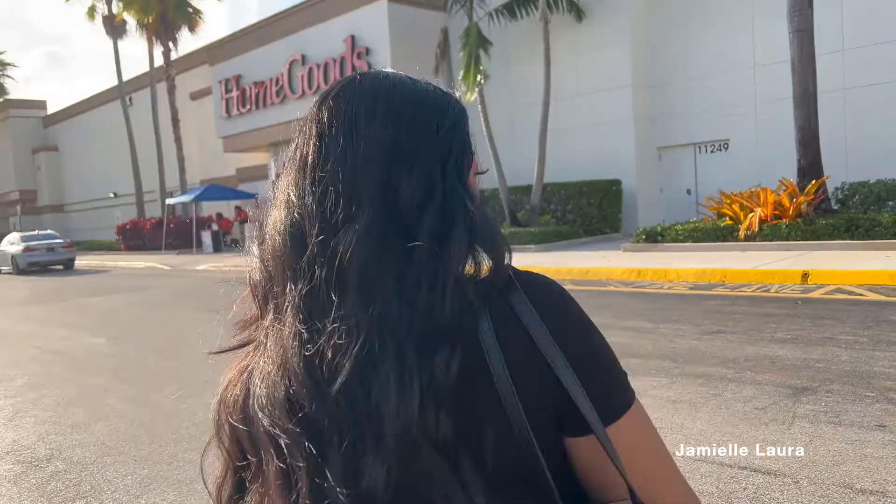My eyes get bored of looking at the same thing for a while. Make sure you hit that like button if you love home decor shopping. Make sure you subscribe, chat with me in the comments because I answer all of my comments, and share this video because sharing is caring. So let's go into HomeGoods and see what they have to offer today.